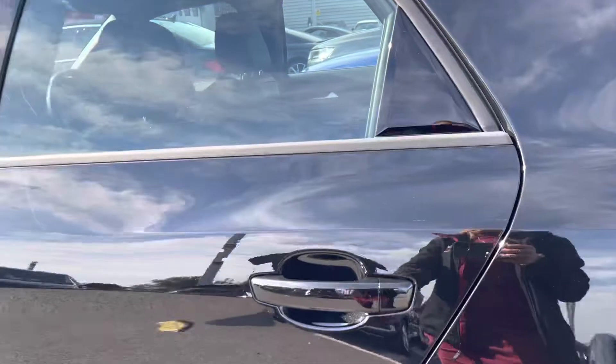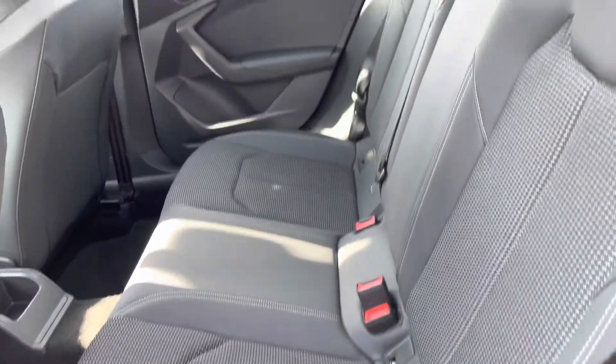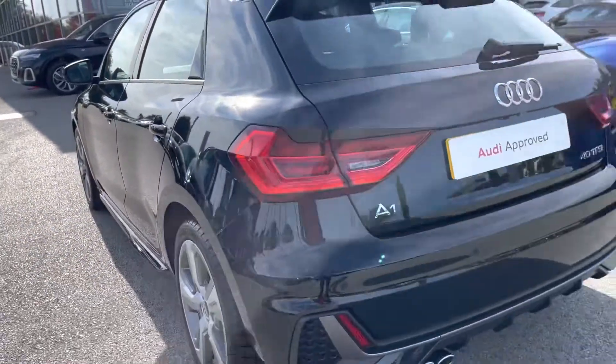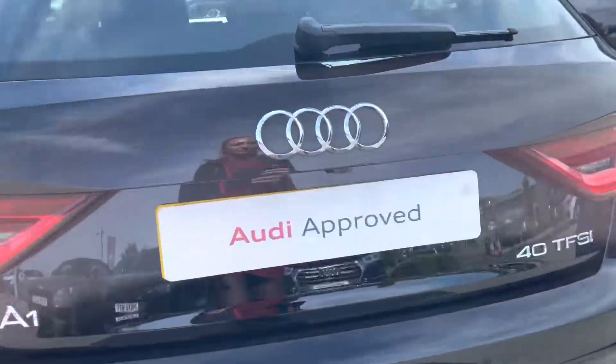Taking a look in the back of the car for the passengers, it's extremely spacious for an A1 and it's also really comfortable with the spring cloth and leather interior. At the back of the car there's a dual exhaust which looks really sporty, and taking a look in the boot space you can see it definitely does not disappoint.